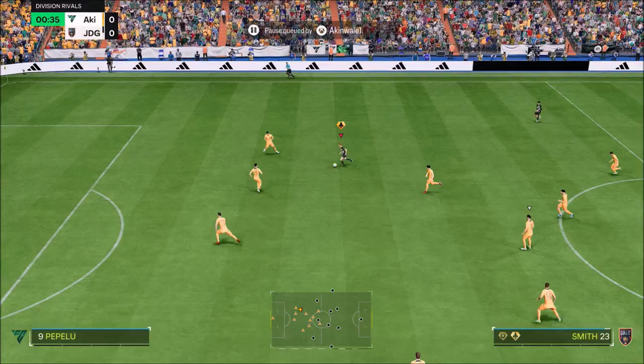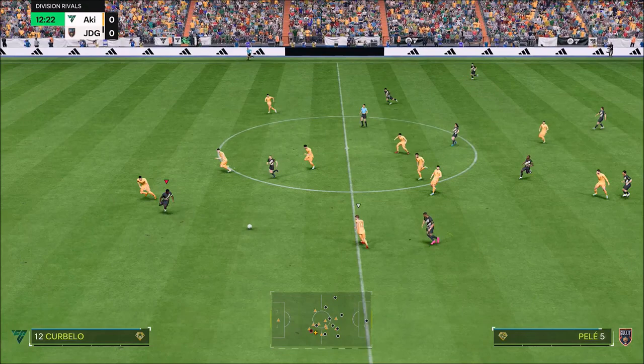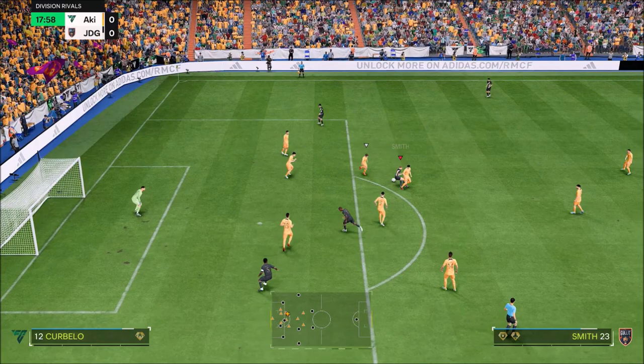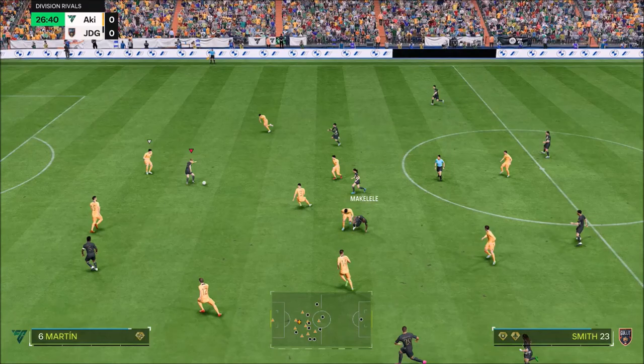This card looks unbelievable — first touch plus, and she's really good in the air. Her left foot is unbelievable. Pace is insane, dribbling is unbelievable, and passing is fantastic.